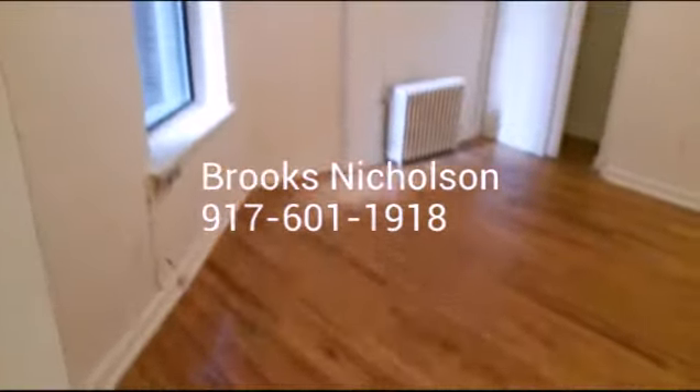Here is the true one-bedroom, part of the Upper West Side, West 80s, with access to the 1 Train.